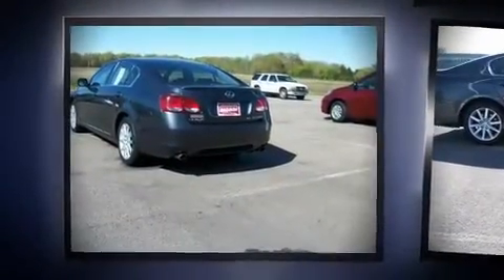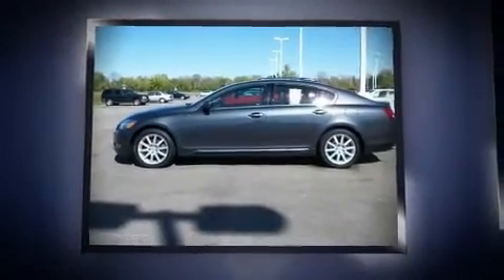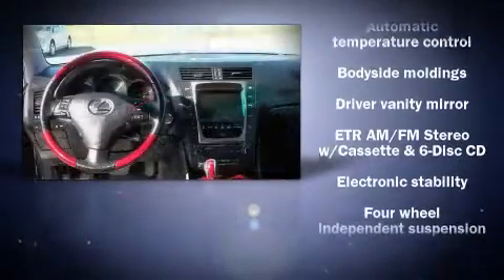Top features include heated front seats, leather upholstery, power door mirrors, heated door mirrors, power windows, remote keyless entry, and air conditioning. Multiple drivers will appreciate the memory system, which keeps track of unique seating, steering wheel, and audio settings and positions, as well as other features.